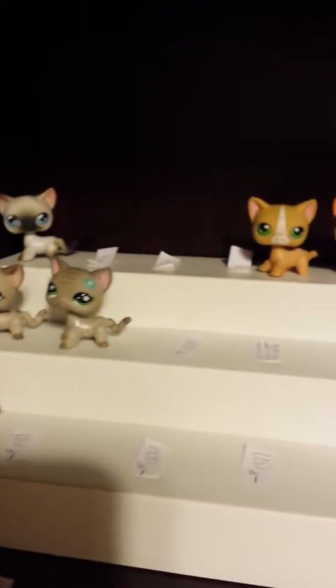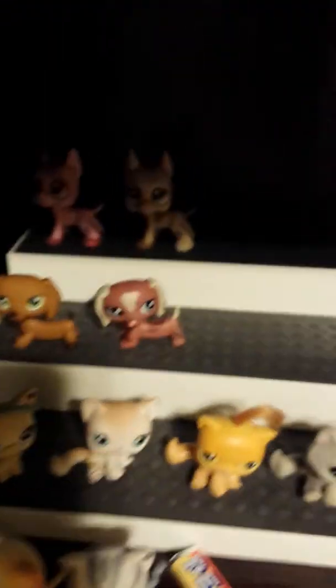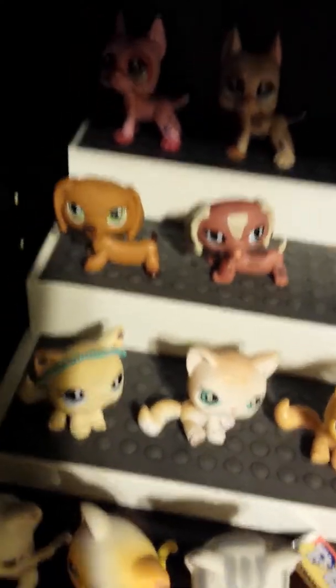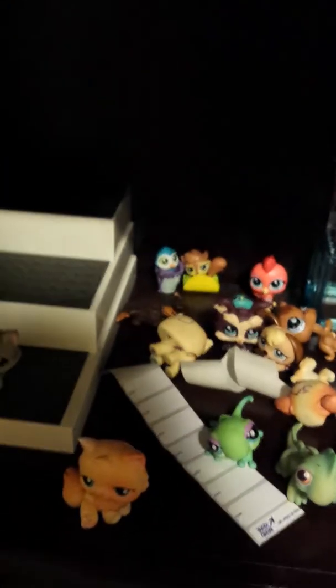Up here I have all of the numbers written down for all of the short-haired cats so I can get them all. Then I'm going to start with the great danes, the dachshunds, and the other cats, and then go with other animals like the frogs, the huskies, the deer, and all the others. I'm still going to be buying them all so I'll have every one of them.